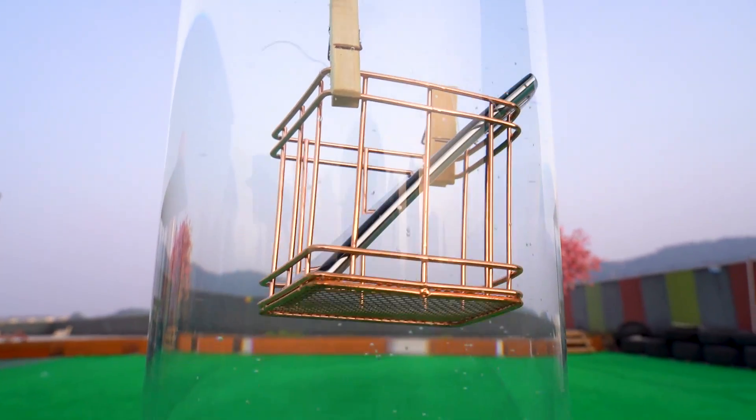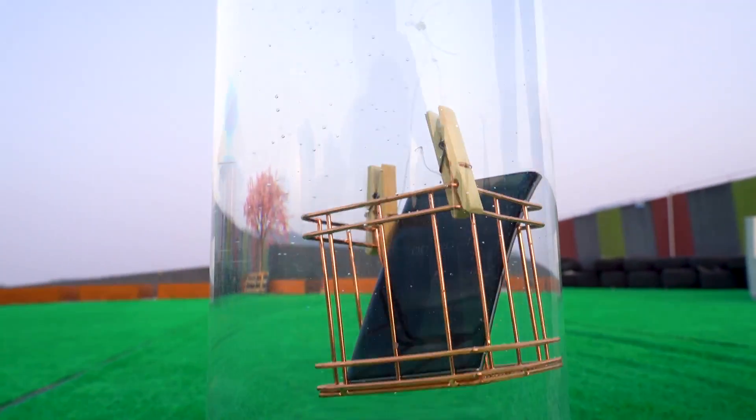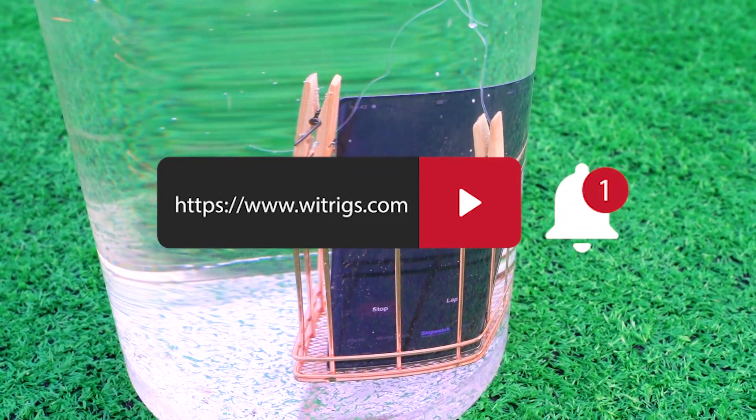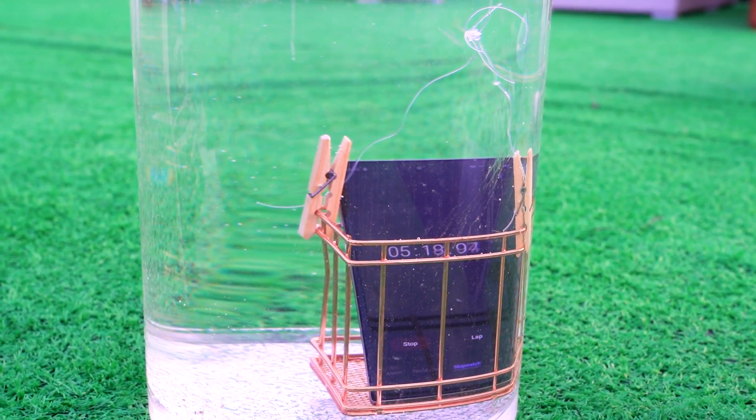If you still want to see other mobile phone waterproof tests, please leave a message and tell us. Don't forget to subscribe and click the notification bell — you can receive our updates first.